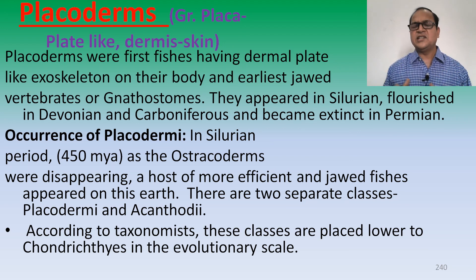Those fishes which have plate-like skin and plate-like scales on their body. Placoderms were the first fishes having dermal plates like exoskeleton on their body, and the earliest jawed vertebrates — the gnathostomes. They appeared in the Silurian, flourished in the Devonian and Carboniferous, and became extinct in the Permian period. Occurrence of Placoderms is in the Silurian period, 450 million years ago.